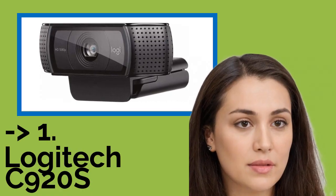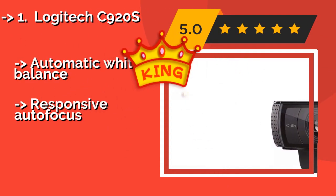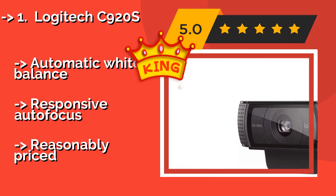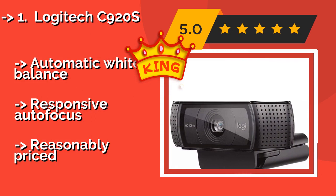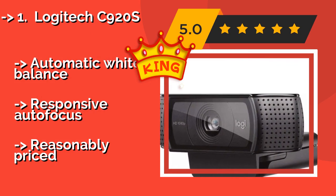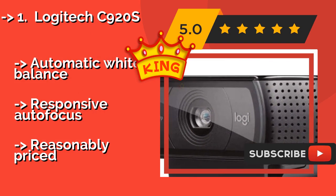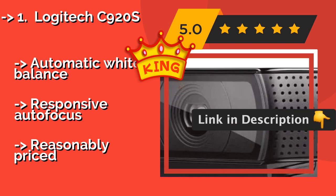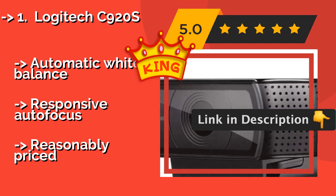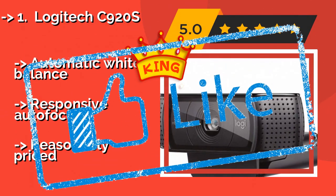Number 1 — best of the best: Logitech C920s. In addition to a 15-megapixel sensor and a privacy shutter, the Logitech C920s, around $70, sports a pair of stereo mics that pick up clean, crisp sound with minimal surrounding noise. Its background removal feature is great for streaming on Twitch. It features automatic white balance and responsive autofocus, and is reasonably priced.